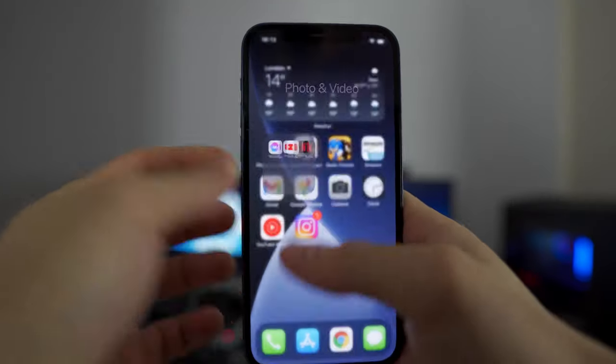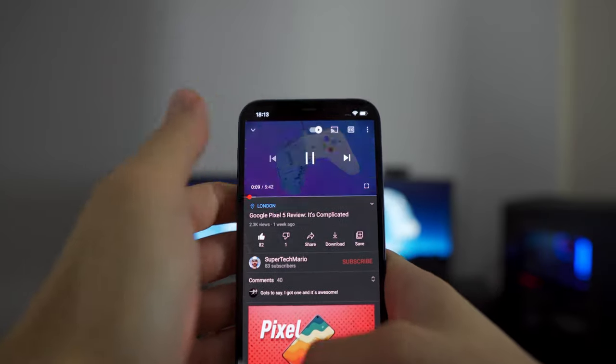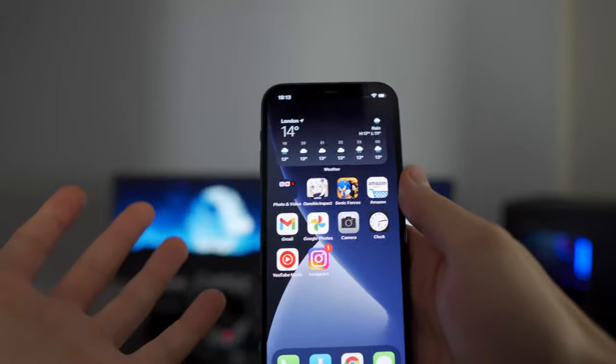Picture-in-picture doesn't work in any of the apps I use, like WhatsApp, Messenger, YouTube, and Google Maps, so I don't know why they even bothered adding it in. There is a workaround — let me just show you the workaround real fast. It just works.